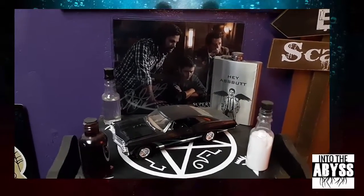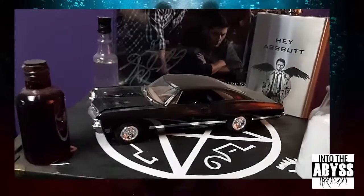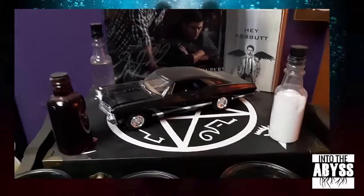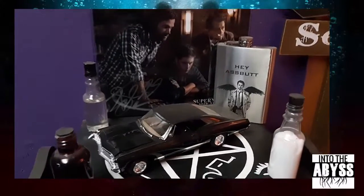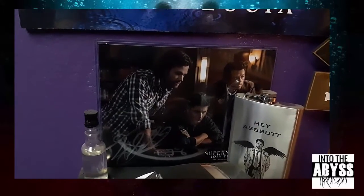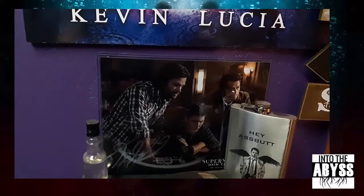This is my little honorarium — it's a Supernatural section. That's Baby — I built her a while ago. That box with the Nokian on it is a gift from a student: that's salt, demon blood, and holy water. Same thing with the Castiel flask. And that picture is a gift from a student, signed by Jensen Ackles, Jared Padalecki, and Misha Collins.